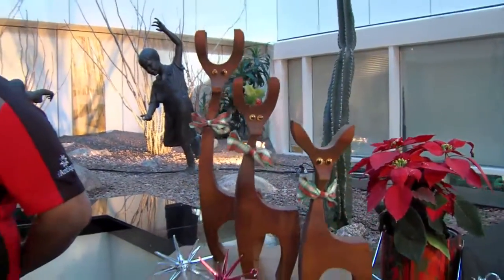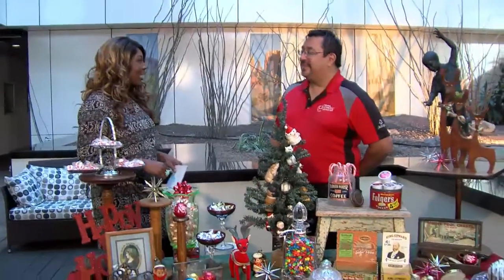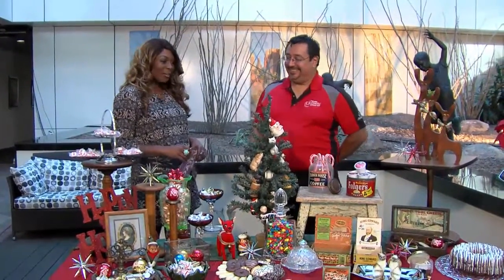Joining me now is Jess Munoz, the general manager of the Brass Armadillo Antique Mall. Good morning. It's nice to have you here. I like your display — it looks really holiday and festive. A lot of people are trying to figure out how to get a nice gift, maybe something a little different. So tell everyone first and foremost about the Brass Armadillo.